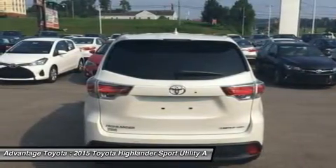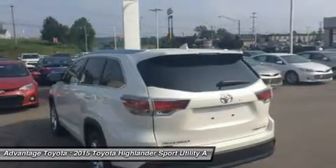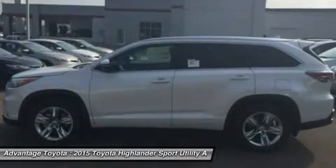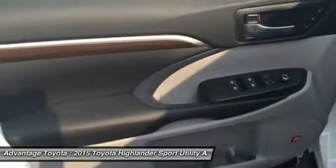The available V6 engine generates 270 horsepower and 248 lb-ft of torque, offering up to an EPA-estimated 19 MPG city and 25 MPG highway for FWD models.